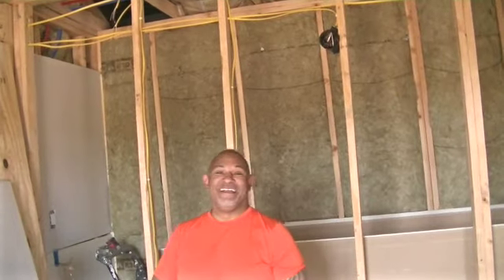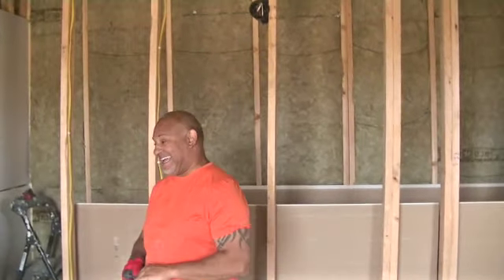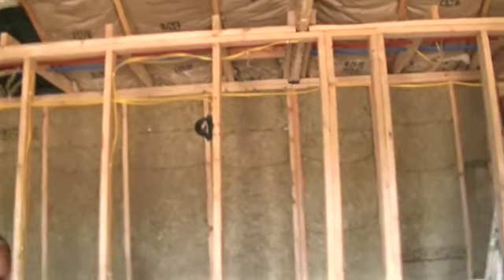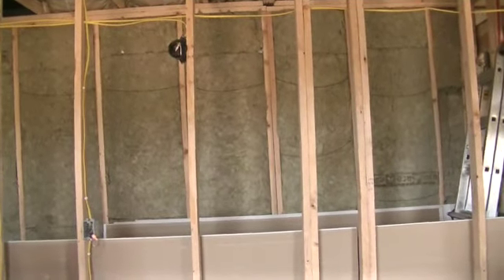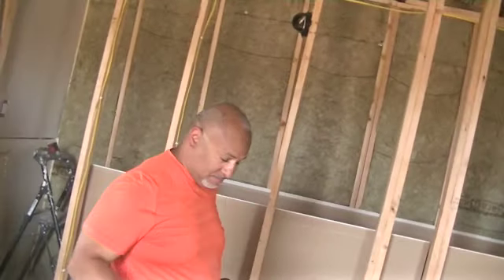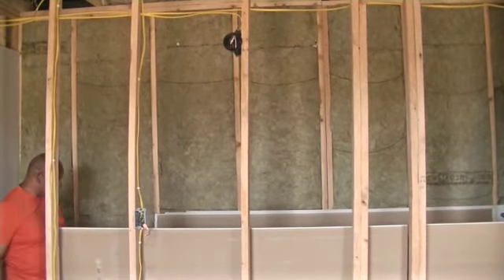We're starting with the closet — playing R. Kelly in the closet! So we're starting with the drywall in the closet. This is the closet and that's where we're starting. I'll finally have somewhere to put some clothes — I know, finally!